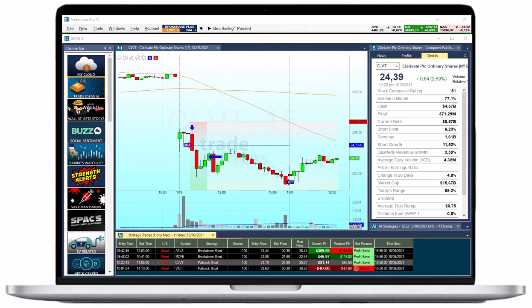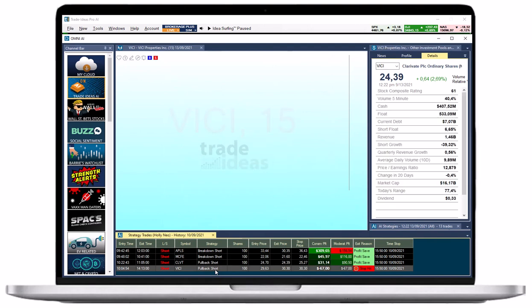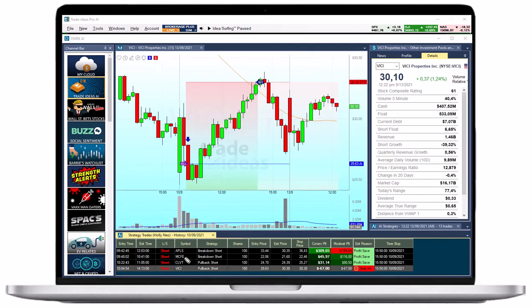Now let's look at Holly's short in VICI, which did not work as well. After a small 20-cent drop, the stock bounced back for most of the day and hit Holly's stop loss, generating a loss of almost $70.